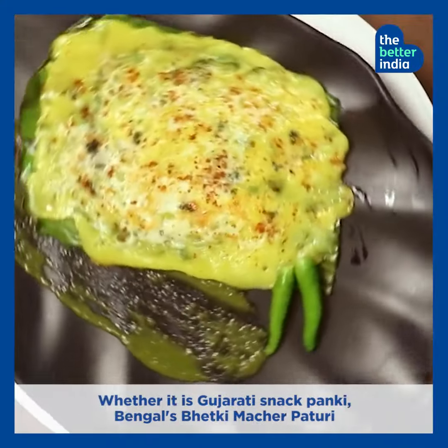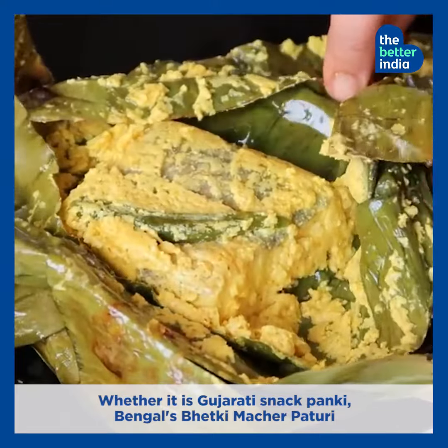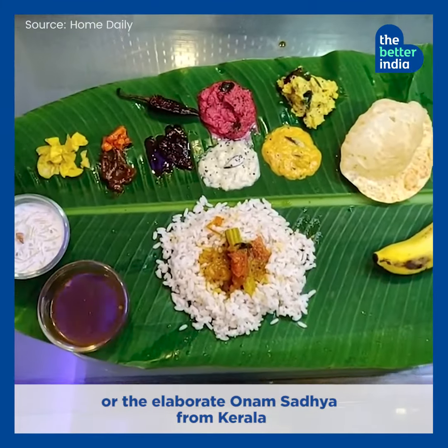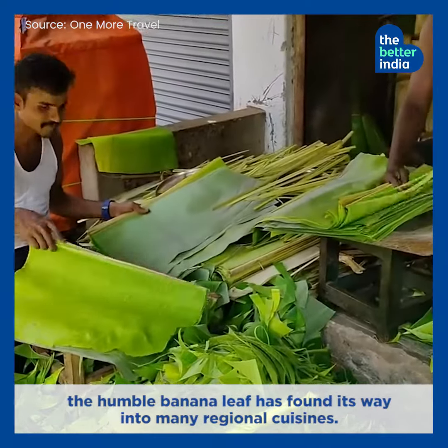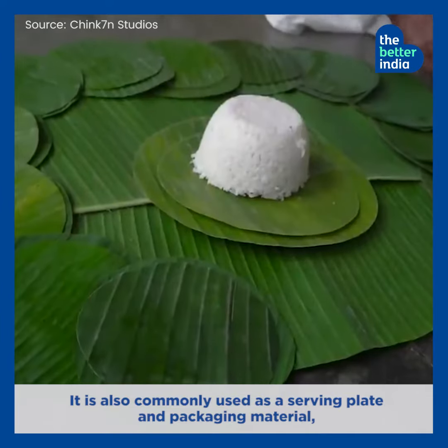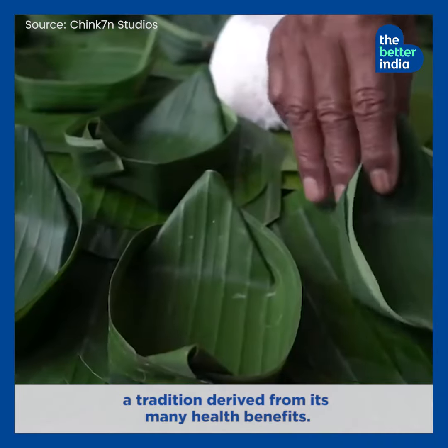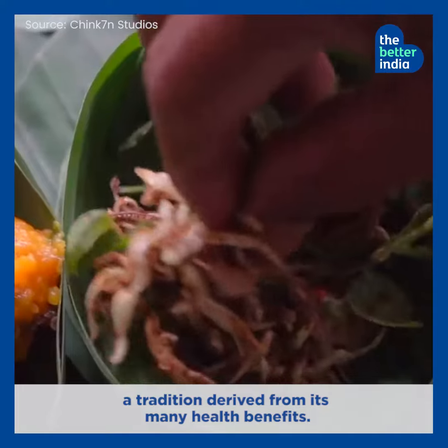Whether it is Gujarati snack Paankhi, Bengal's Bhetki Machir Patheri, or the elaborate Onam Sadhya from Kerala, the humble banana leaf has found its way into many regional cuisines. It is also commonly used as a serving plate and packaging material, a tradition derived from its many health benefits.